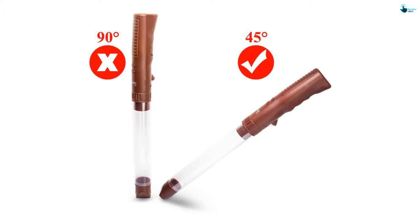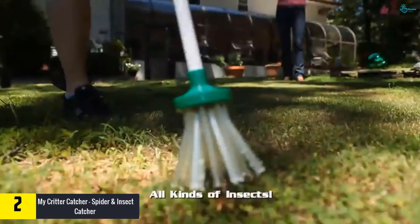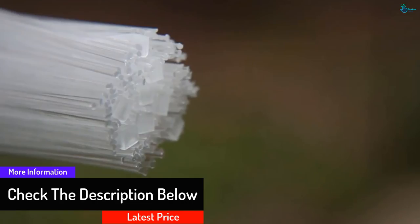At number two, we have the My Critter Catcher spider and insect catcher, which eliminates critters from your home without leaving any mess. Featuring a patented design, the catcher eliminates direct contact with bugs, making it safe to use. It is easy to use thanks to its 26-inch handle and patented soft bristles that surround bugs easily, enhancing ease of use.